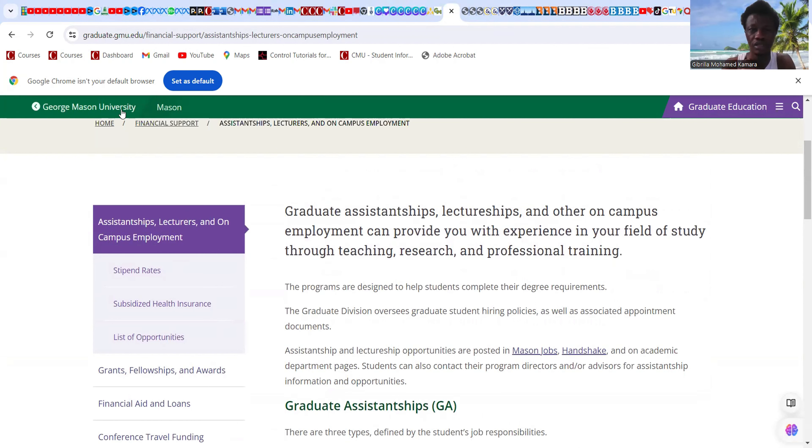Starting with George Mason University — graduate assistantship, lectureship, and other on-campus employment can provide you with experience in your field of study through teaching, research, and professional training. If you are new to this channel, I now look at universities and the scholarships they offer, whether graduate assistantship or merit-based scholarship, for both graduates and undergraduates.